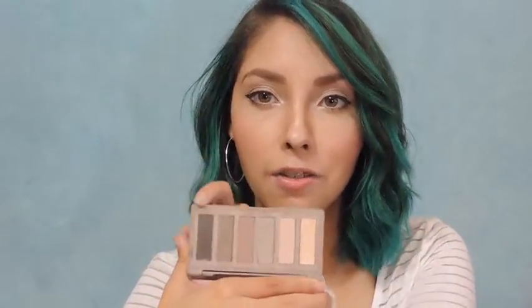Another favorite I recently re-discovered is the Urban Decay Naked Basics palette. I love this palette so much — the two shades I use the most are Skimp and Frisk. If I ever don't have an eyebrow product, I just use the dark shade from this palette. I absolutely love it and I definitely recommend picking up the Basics palette because you can use it for everything.